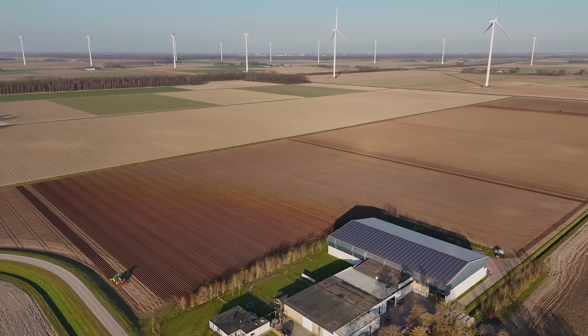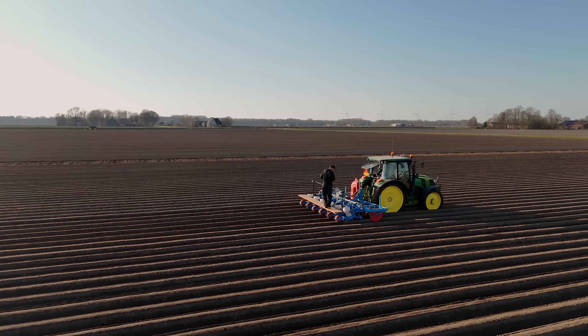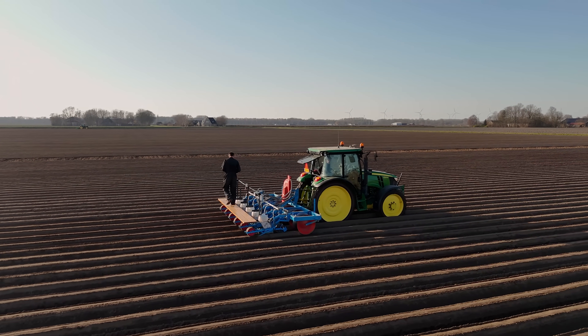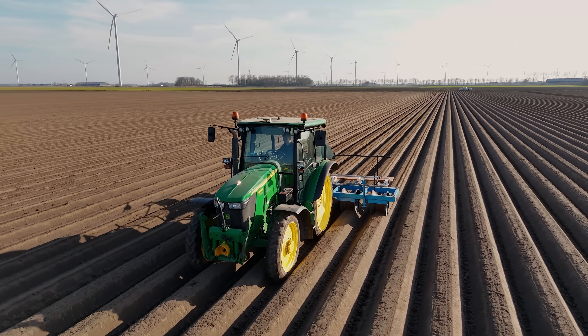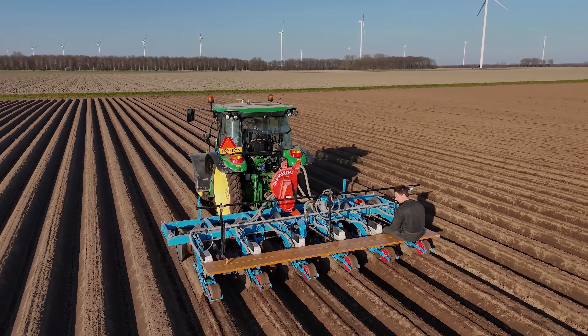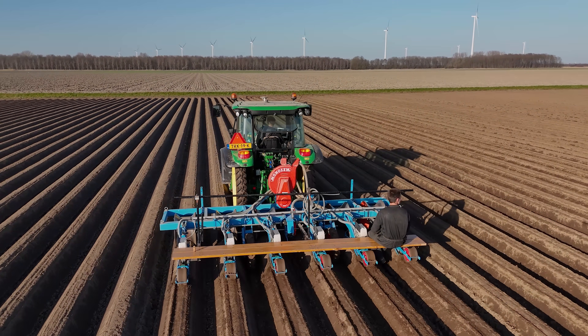This land was reclaimed from the sea in the 1950s and 60s and divided into square blocks, leased to farmers by the government — a gigantic project that includes over 140,000 hectares. This field is 26 hectares, typical for the farm, and onions and carrots will be grown here.